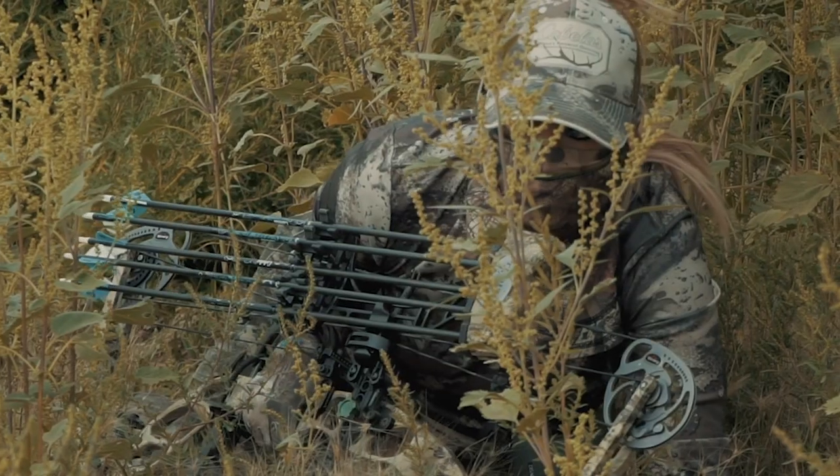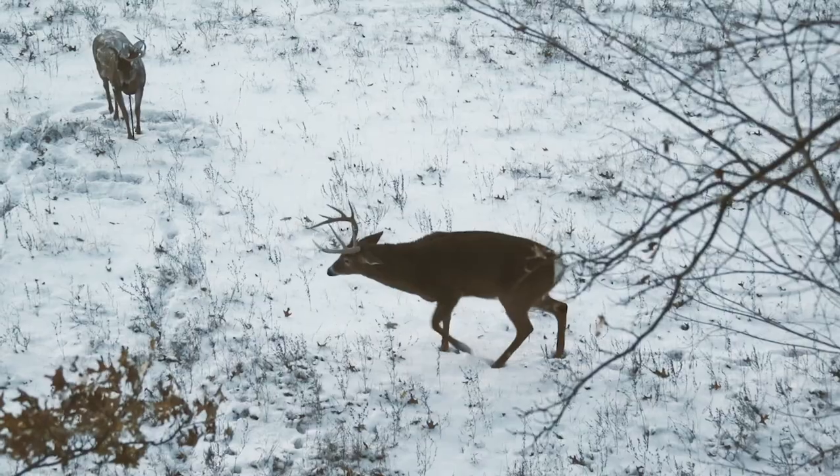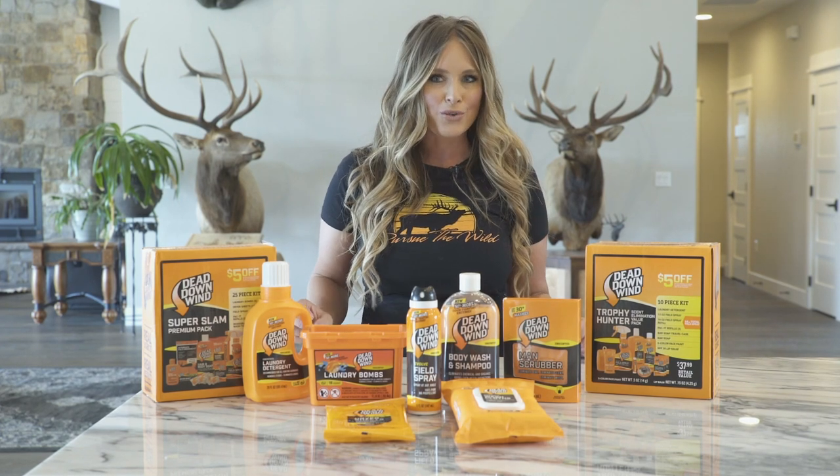Closing the distance and remaining undetected requires a dedicated scent control system. Step into the field with confidence knowing that you have the most effective enzymes in the industry working hard to destroy human odor.